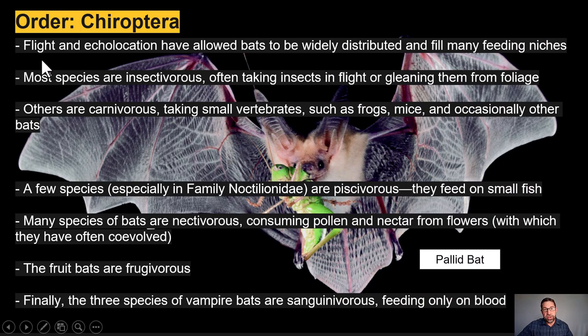Powered flight coupled with echolocation — the ability of most bats to emit high-frequency calls, sound waves that emanate and bounce off solid features in their environment, reflected back to be detected and used to navigate, including locating and capturing prey — these two fundamental adaptations have allowed bats to become widely distributed and fill many ecological niches.